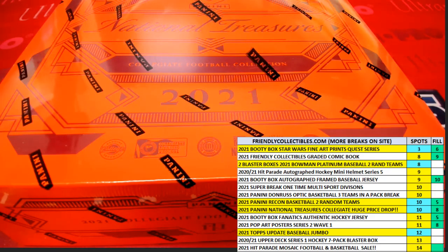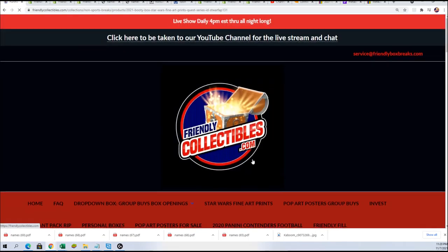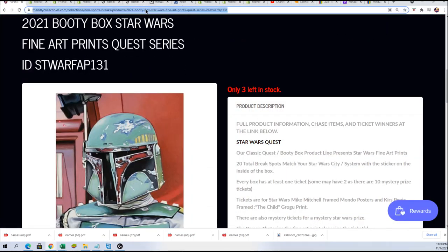We have several breaks coming up, like the Star Wars fine arts break. Good luck on this one about to happen — with three left in the rip we got a fine arts print. I'll be linking you up with a few more breaks and then ripping these packs for Wickman. That's one of our closest boxes.